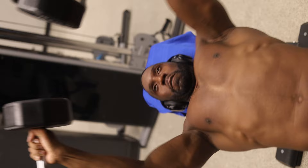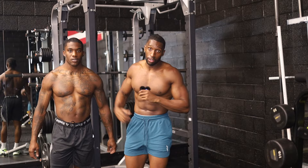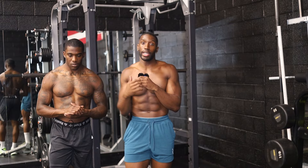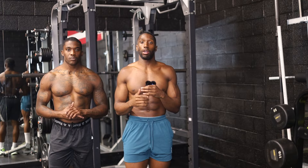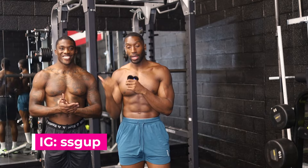Last but not least, dumbbell incline press — very important for the chest. In any sport you're going to have to press. Those were the seven exercises to help increase athletic performance. Implement those in your workouts and you'll be golden. I used to do these in high school and college — I was able to clean 315 pounds, jump a 40-inch vertical, and run a 4.3. Don't forget to subscribe — content and performance all day.